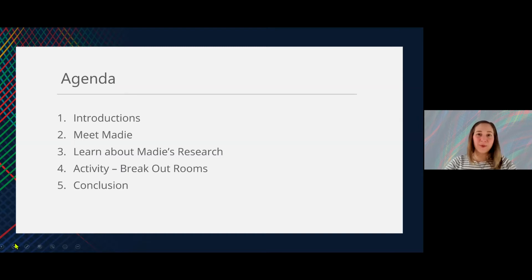As per usual, we will do our introductions and we will get to meet Maddie, our researcher today. We'll learn about her research, then we will break out into our breakout rooms and we'll come back for our conclusion at the end. If you can advance the next slide please.